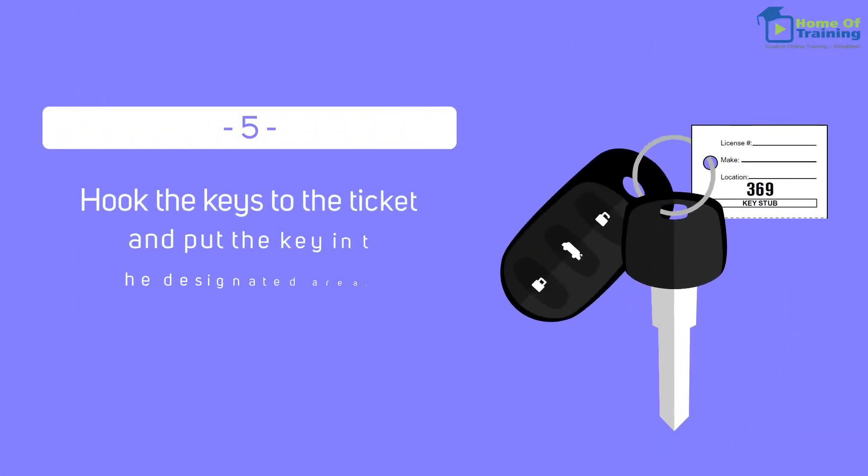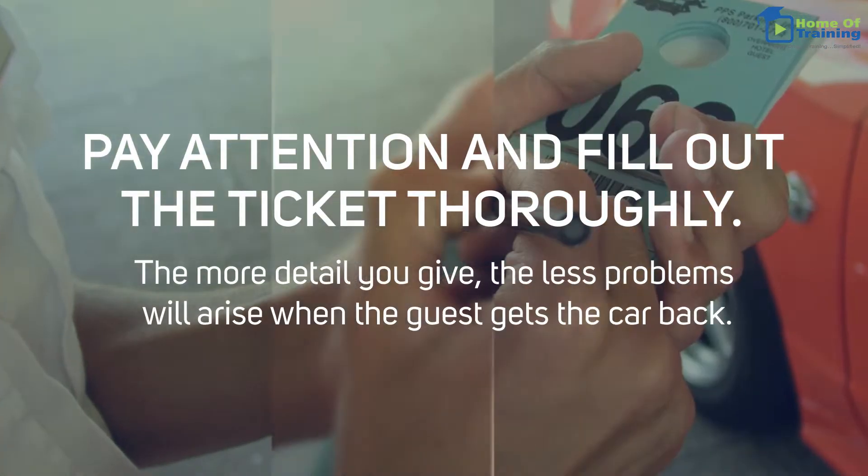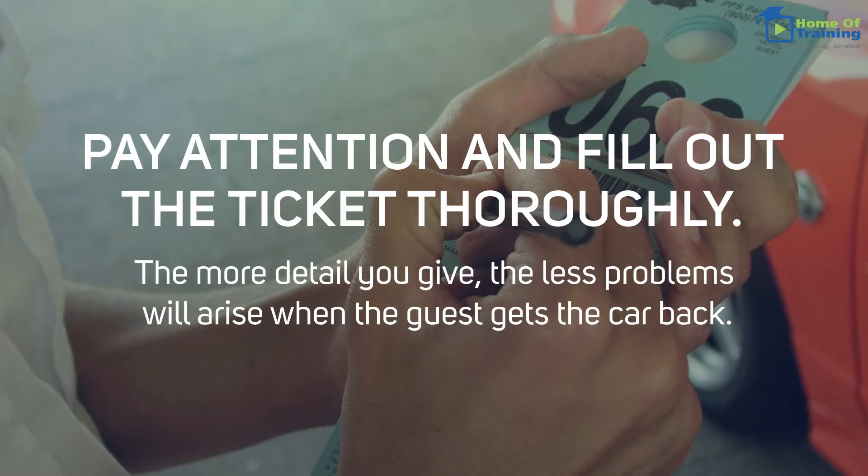Fifth, hook the keys to the ticket and put the key in the designated area. Pay attention and fill out the ticket thoroughly. The more detail you give, the less problems will arise when the guest gets the car back.